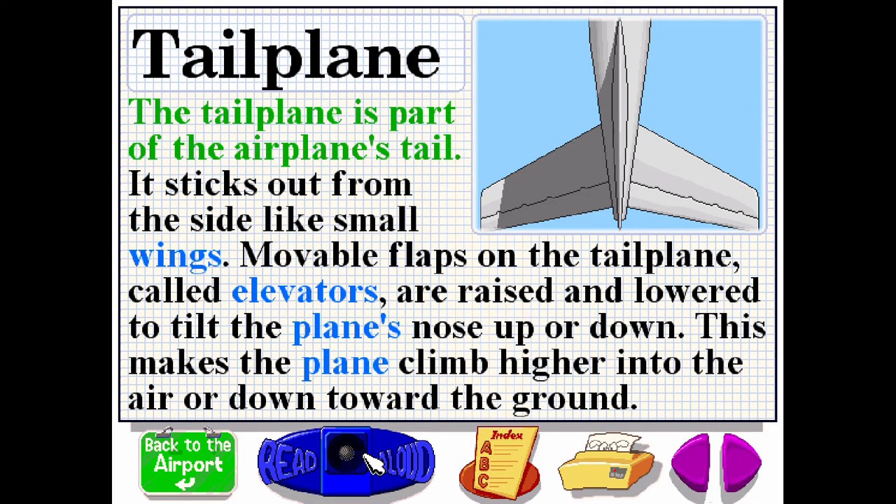The tail plane is part of the airplane's tail. It sticks out from the side like small wings. Moveable flaps on the tail plane, called elevators, are raised and lowered to tilt the plane's nose up or down. This makes the plane climb higher into the air or down toward the ground.